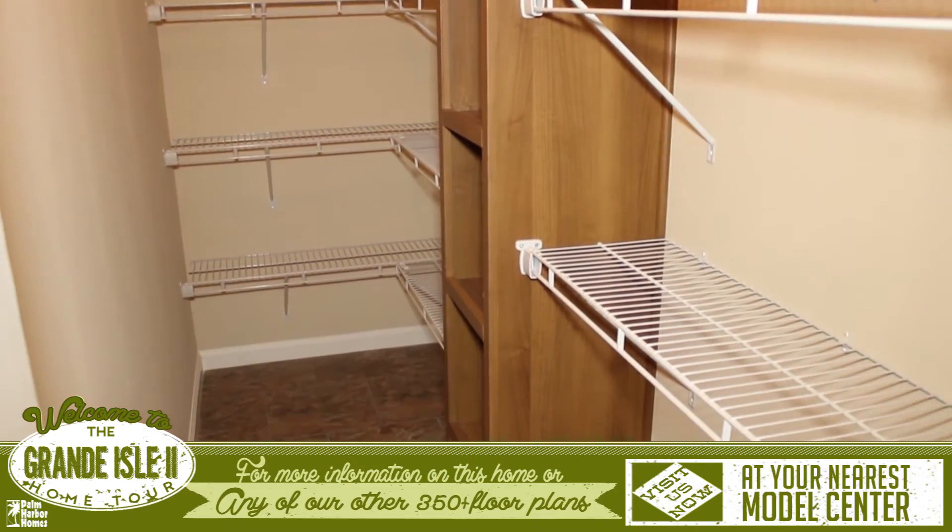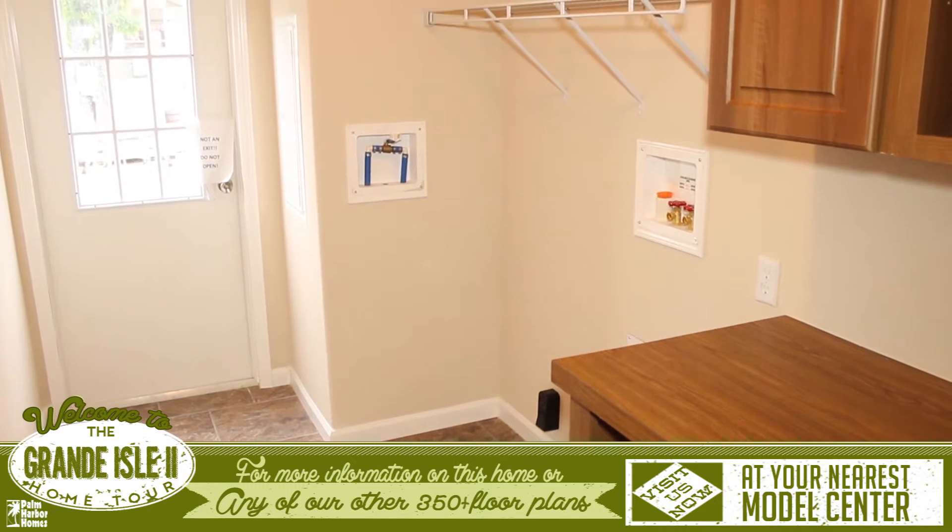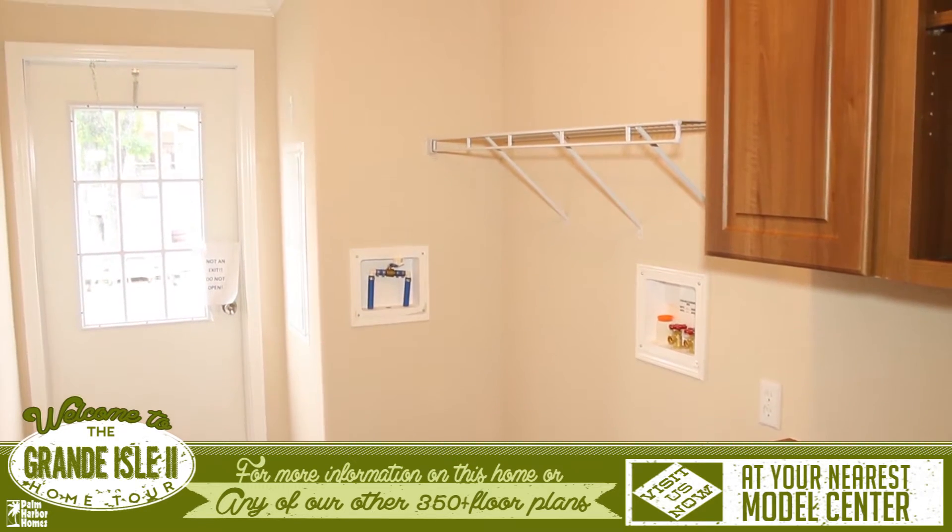Right off the kitchen is an oversized chef's pantry, and across the hall is a fantastic laundry room with overhead cabinets, extra shelving, a folding table, and access off the side of the house.